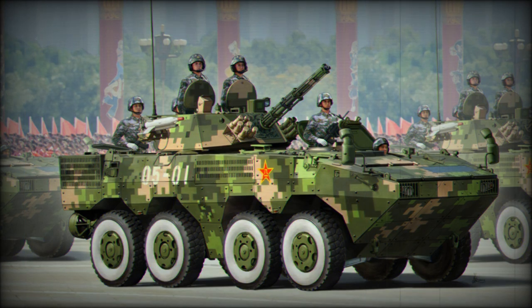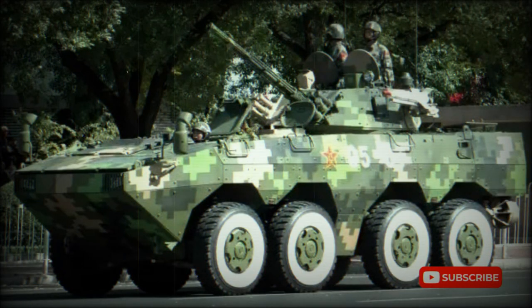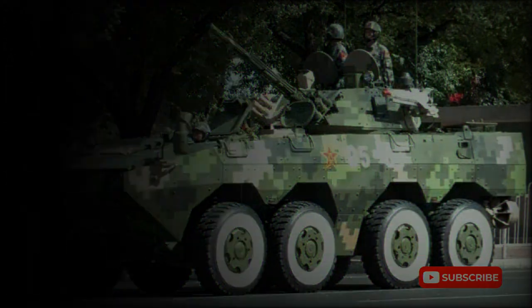A whole host of variants were developed, and a number of them are in service with the Chinese army. China appears to operate these vehicles in rapid deployment units similar to American Stryker Brigade Combat Teams, where each unit consists of various armored vehicles with different battlefield roles based on the same platform. Other variants of the ZBL-09 are also being offered for export, and there are a number of unidentified variants as well.